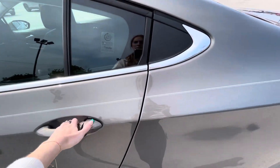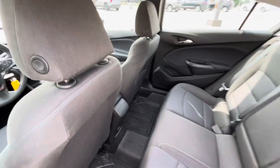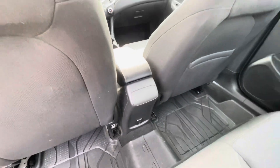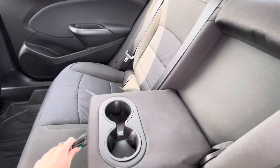In the back seat, there is a USB port in the second row, as well as center cup holders.